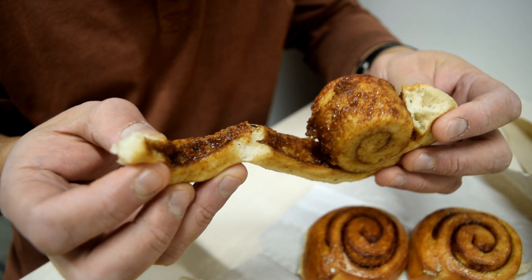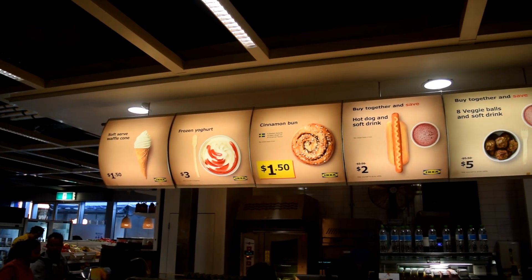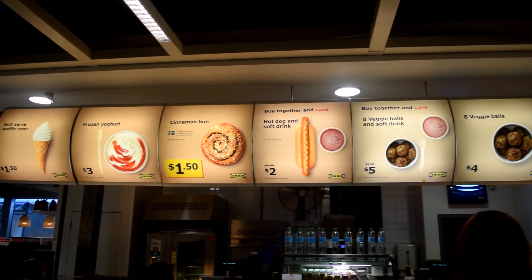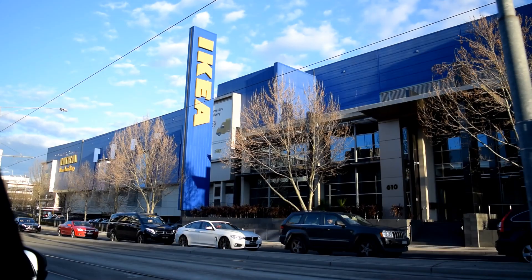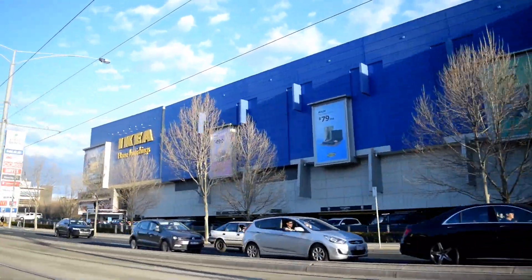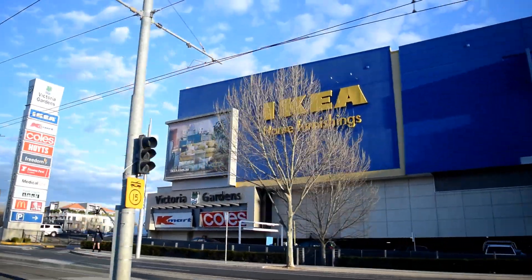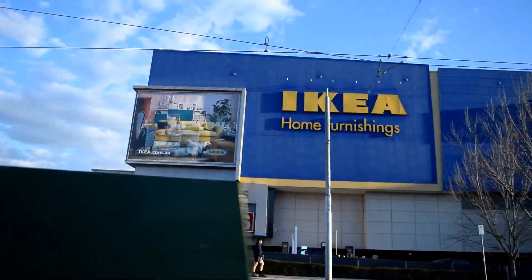Today we'll be trying fresh hot cinnamon rolls available from the checkout cafeteria in IKEA Melbourne. We're filming from IKEA in Richmond, a suburb just five minutes outside of Melbourne City. A link to the locations will be in the description below.